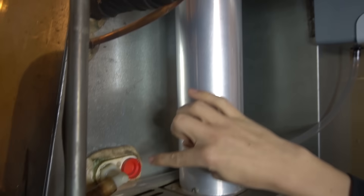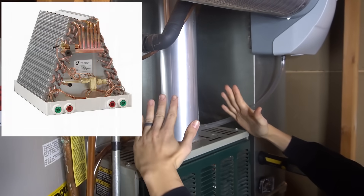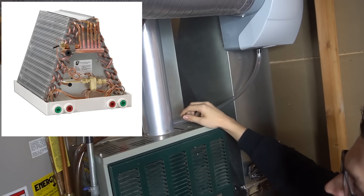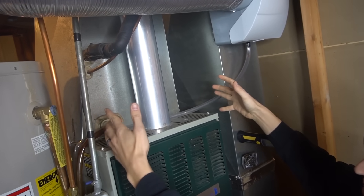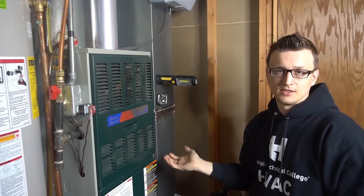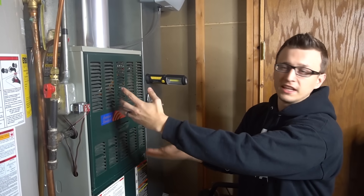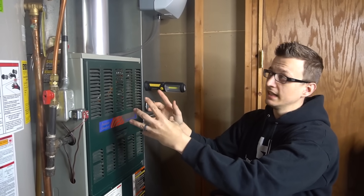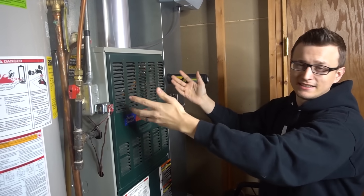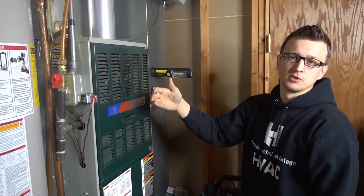The A-coil is called that because most of the time it's shaped like a letter A, like a triangle. It looks like a radiator, almost like the condenser unit outside. With time it gets plugged up with dust, just like the outside unit does with dust and leaves. Whatever gets past the filter will inevitably end up plugging up your coil on top. As air goes through your furnace through the heat exchanger, it's supposed to absorb the heat and bring it to the rest of your house. When that coil gets plugged up, not enough air can get past it, heat gets trapped inside the furnace, and that trips your high limit switch and turns off the burners.